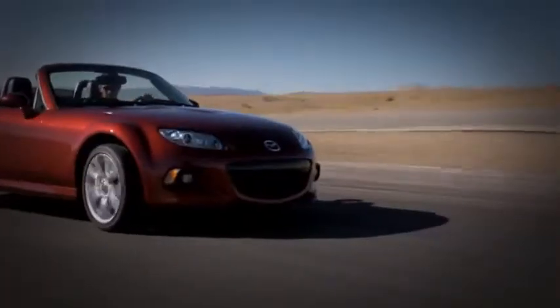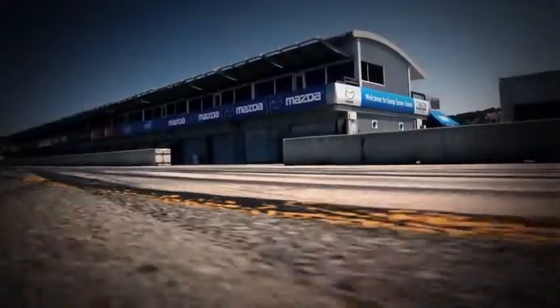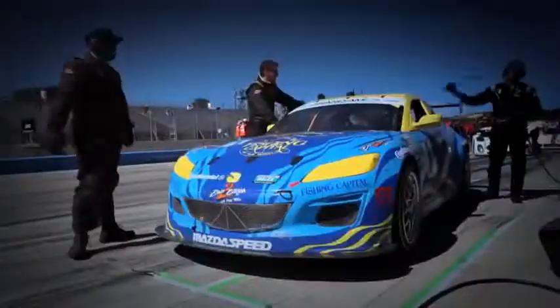Along the way, the MX-5 has become the best-selling roadster of all time, with nearly a million sold to date. It's also a legend on the track, where the car's lightness and reflexes are huge advantages. In fact, the MX-5 is now the most road-raced car in America.